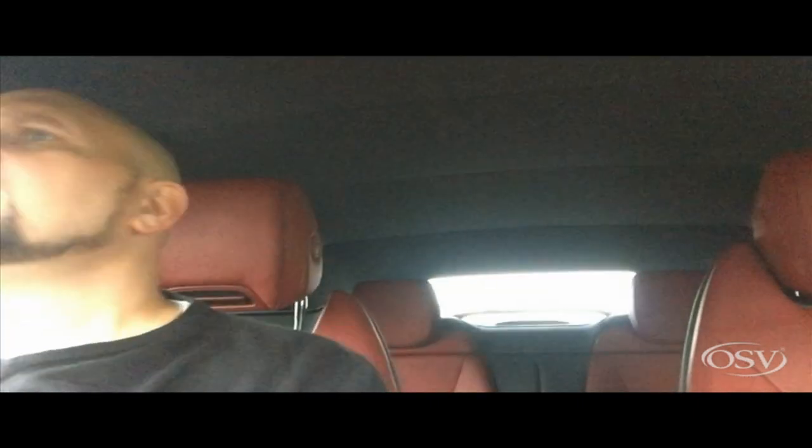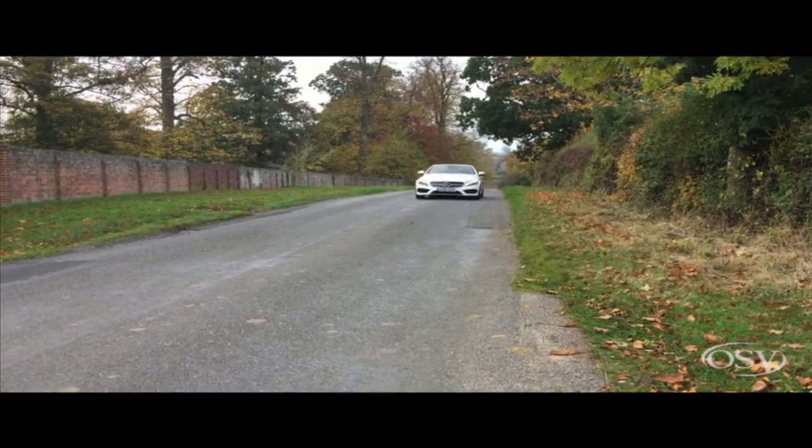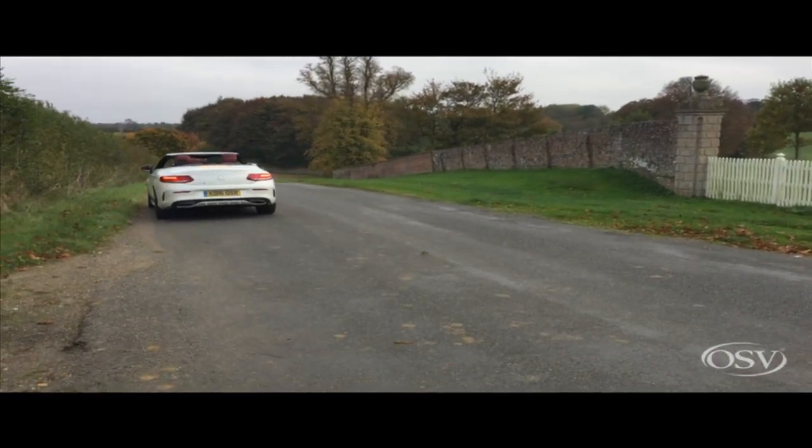The car has quite a firm suspension, as you can probably tell from the camera shake, so it does bang over holes, speed bumps and sleeping policemen in the road — you feel it, it's quite harsh. The Cabriolet has gained around 130kg in weight over the saloon version, so it's more of a cruiser than ever before.